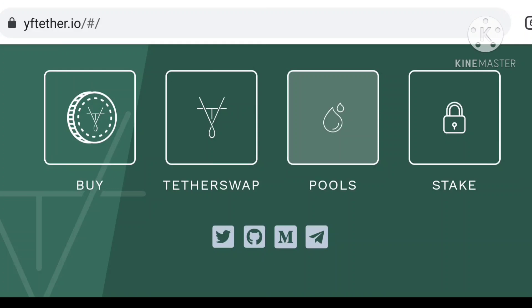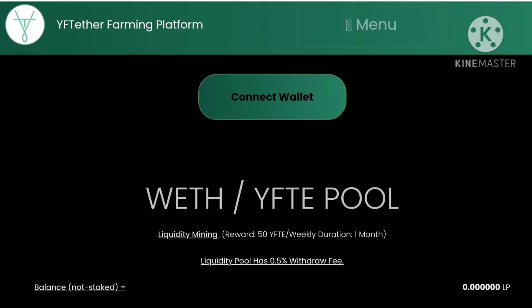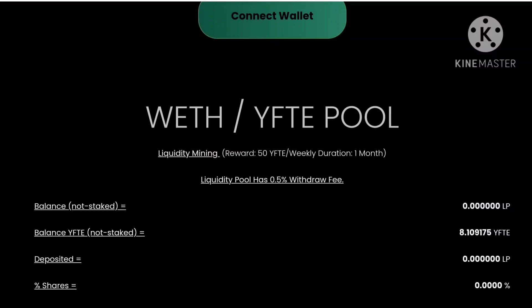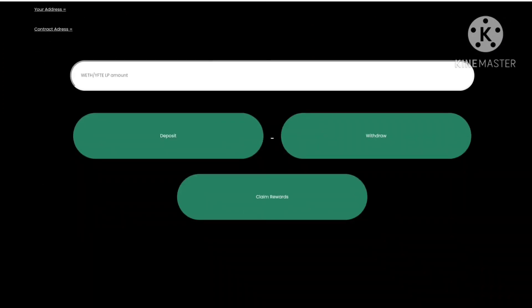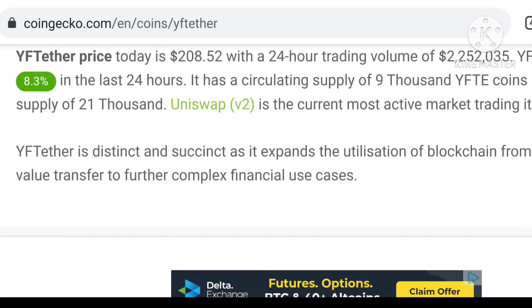Pools are also available here. I'm going to check the Pools — you can see that yield farming is available. The WETH and YFTE pool is also available. You can add liquidity and stake the coin. All information is available here — you can deposit, withdraw, and claim rewards. You need to connect your wallet first, then you can join and get profit from the pool.